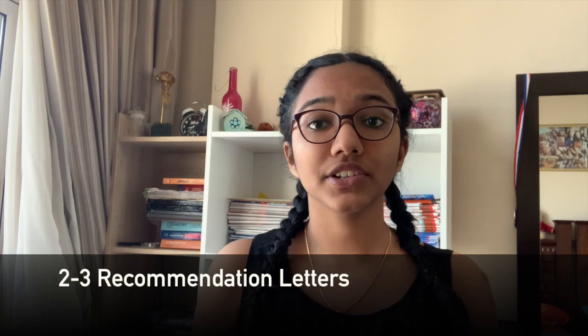Apart from academics, the other aspect is recommendation letters. You need two to three recommendation letters from your teachers, preferably a biology teacher since you're going for medicine. These recommendation letters are issued upon request, so you can request your teachers for one, and they'll write about how you are as a person in class, how good your academics are, and that is a great addition to your application.